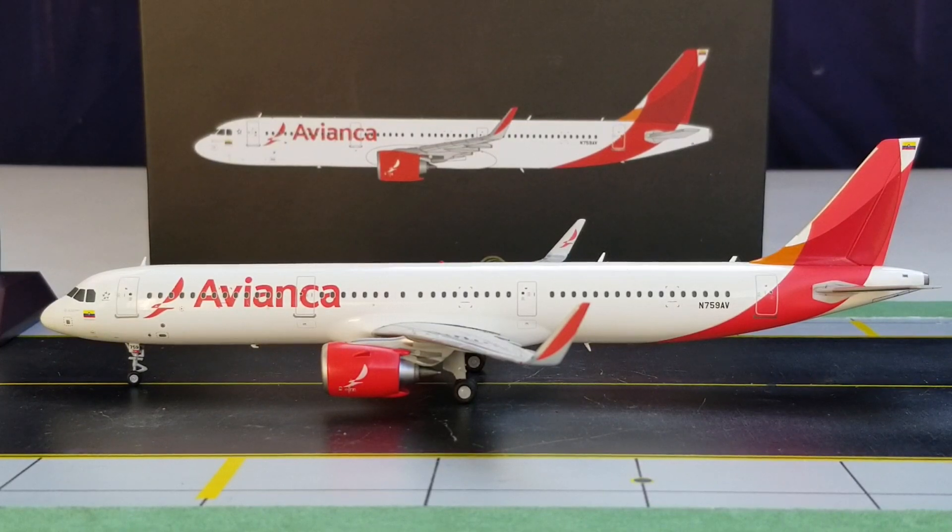Finally, Avianca currently employs their A321neo on routes from Bogotá to Miami, Orlando, Cali, Barranquilla, and Cartagena, Colombia, and from San José, Costa Rica, to San Salvador, El Salvador. They will likely put this aircraft on more routes as they receive more deliveries.